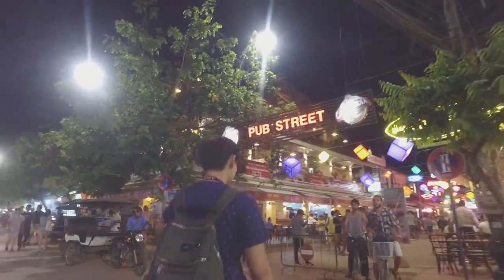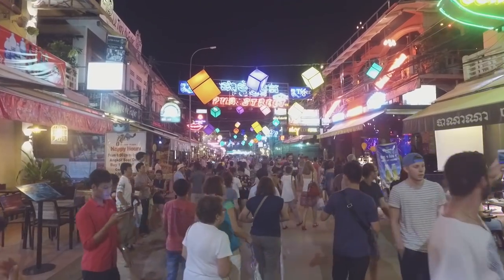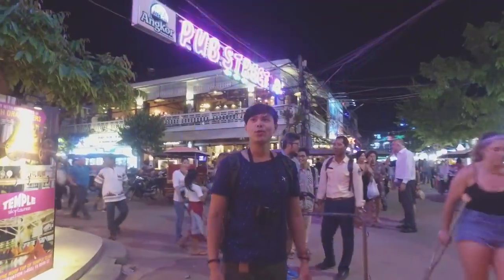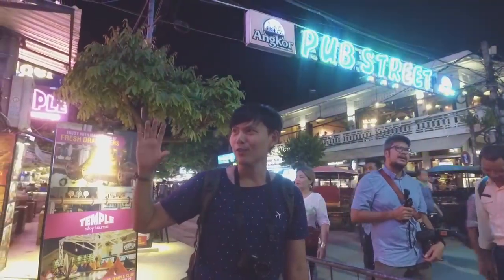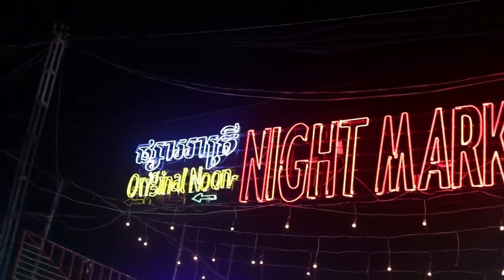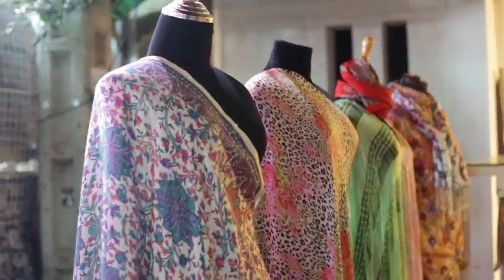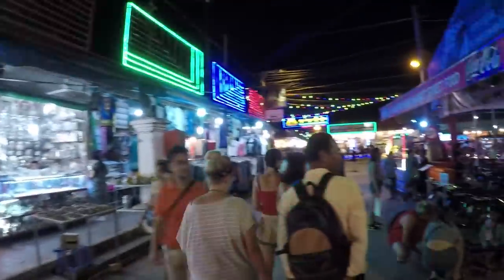It's called Pub Street. So let's take a look inside. There are many things going on at night on Pub Street — you see colorful lights. I love one special place, it's Temple Club, a legendary club here on Pub Street. Next to Pub Street is the night market, where we're going to explore. The night market has more than 200 shops, including souvenir shops, restaurants, bars, and cafes.